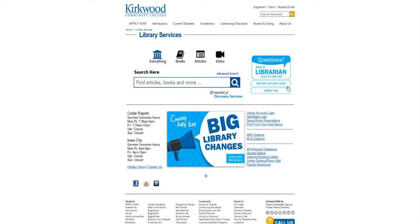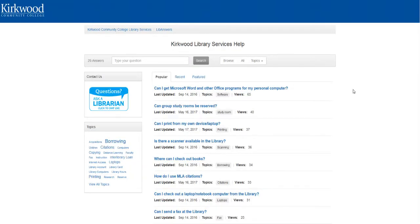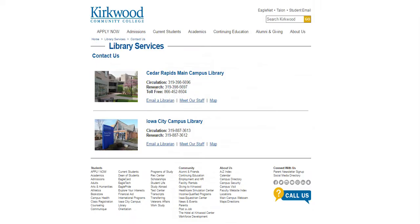The library has several help guides available to students to help you with research for your classes. Librarians are also available via chat during regular library hours. You may also reach the library at the following numbers or via email.